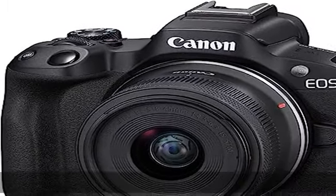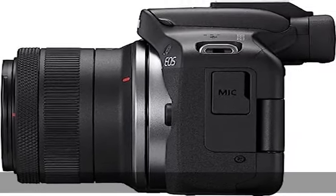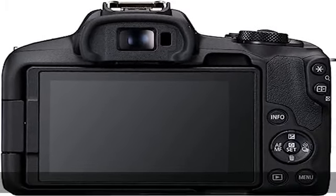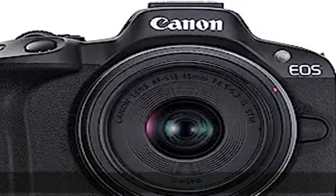Take great shots even in difficult settings with advanced AI Assist, which offers an expanded array of auto-compatible scenes, enabling greater expressive capability in auto mode, and a built-in flash for shooting in dark environments or with backlit scenes. Check the description to get this product today at the best price.